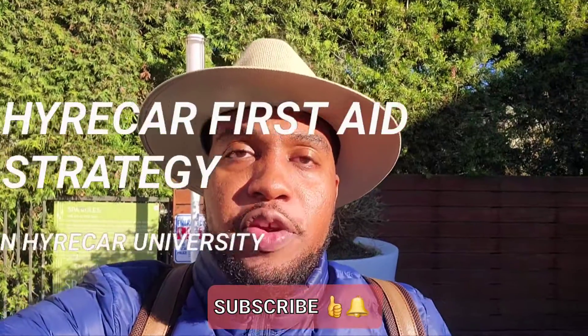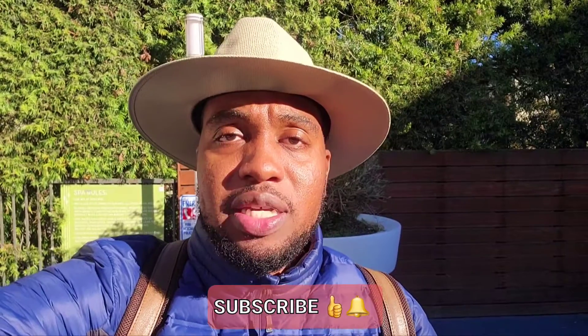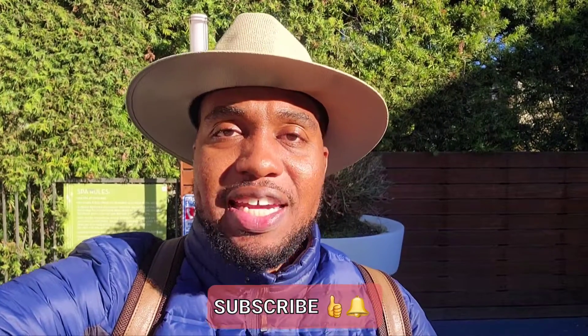Welcome to Lane HyreCar University. I'm going to share a quick hack with you guys that I think will really perpetually build more customer service and also more kindness with your customers.